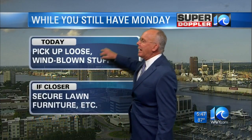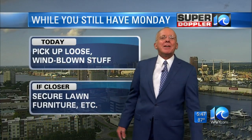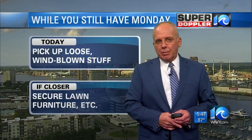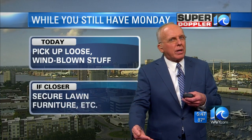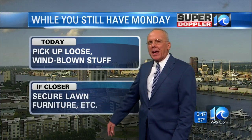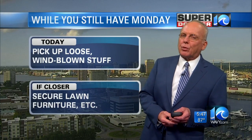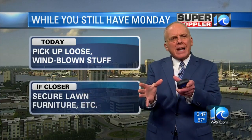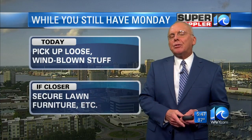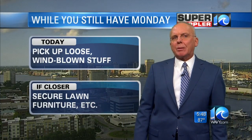While you still have Monday, today, pick up loose windblown stuff — it's stuff you've got to do anyway. Things that could be blown away in a little bit stronger wind. If the storm does draw closer into the area, secure lawn furniture, that kind of thing. We always have a problem with trampolines and also patio umbrellas. Make sure those are down and stowed if you can. As far as trampolines, maybe flip them over and store some of that lawn furniture on top to weight them down.